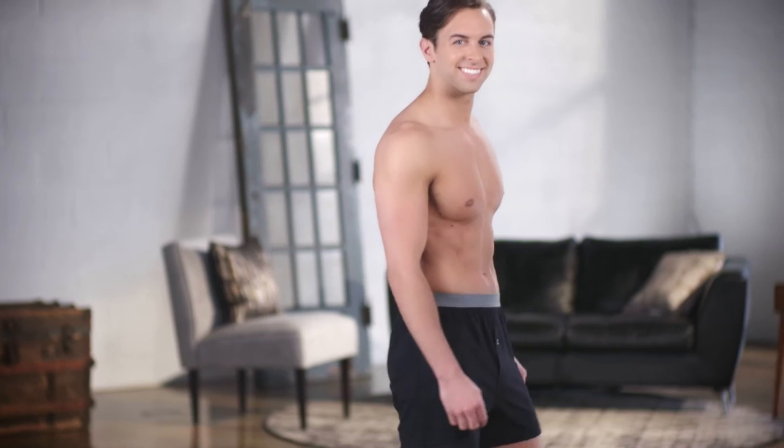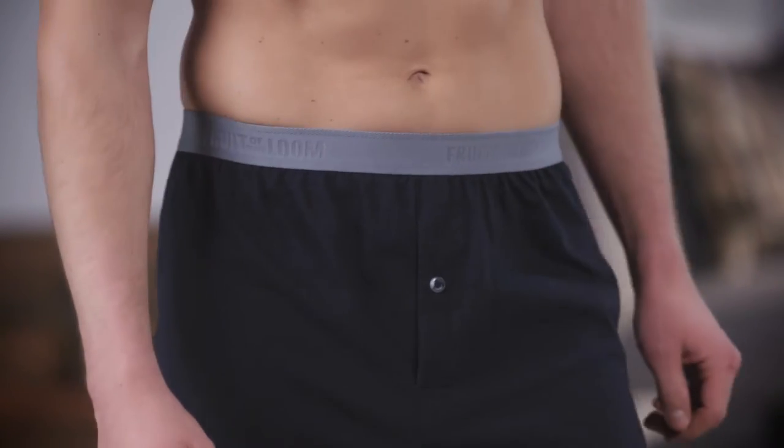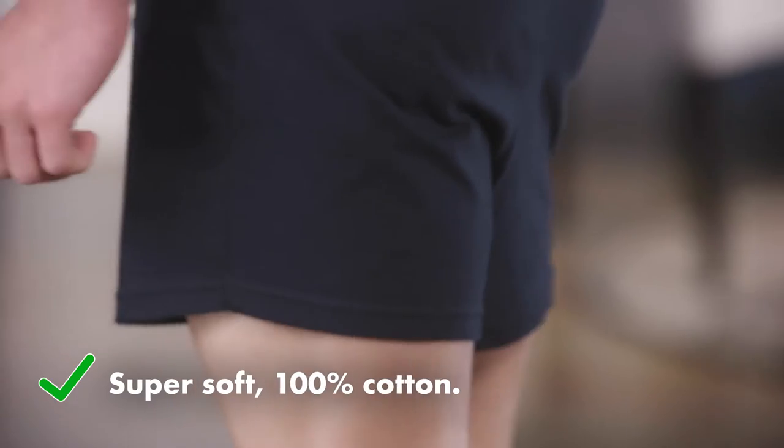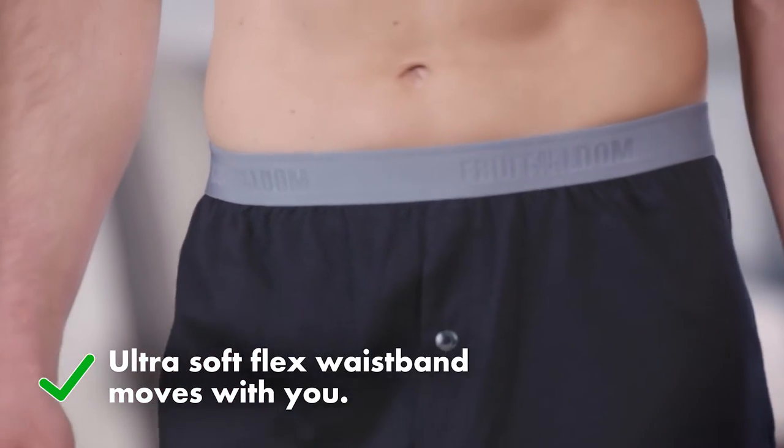If the word knit reminds you of a cozy blanket, and a cozy blanket makes you deliriously happy, then these Fruit of the Loom Premium Collection knit boxers are your jam. They're made with super soft 100% cotton and a comfy stretchy waistband that's just like you, ultra smooth.